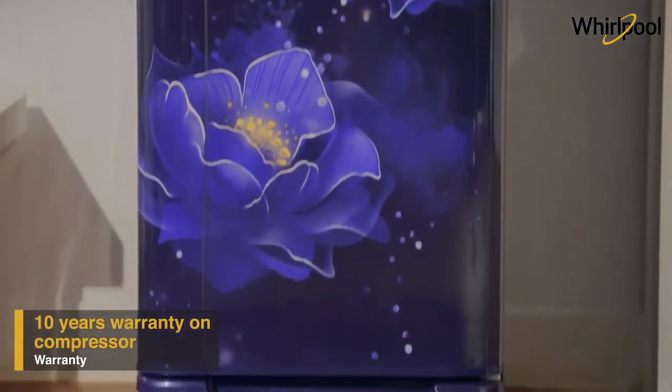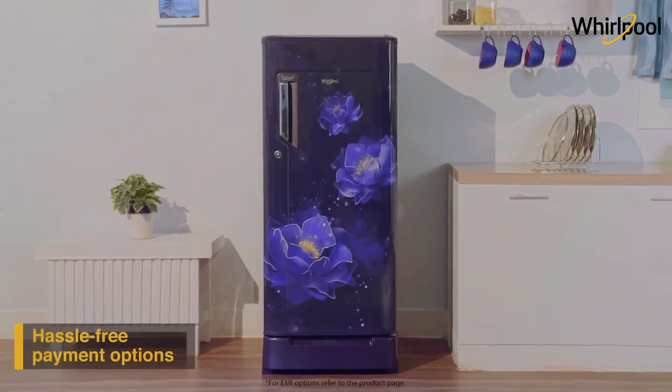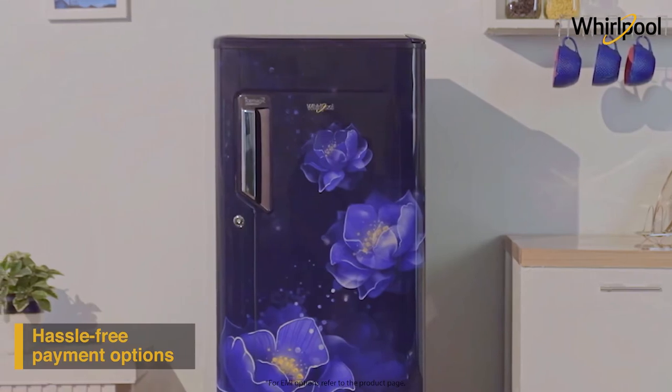Whirlpool also offers a 10-year warranty on the compressor. Buy it now by paying online using debit or credit card, or via net banking. For EMI options, refer to the product page.